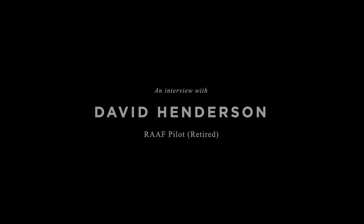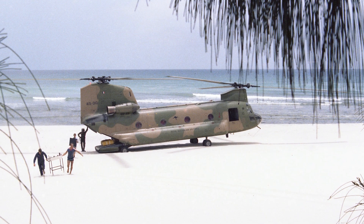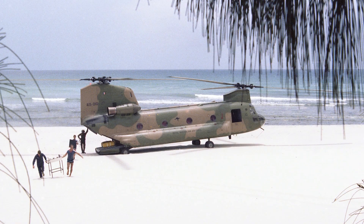The Chinook is a capability which any army or defence force would embrace because it is such a great capability. The ability to move heavy loads quickly is something that the army really value.